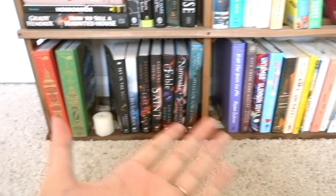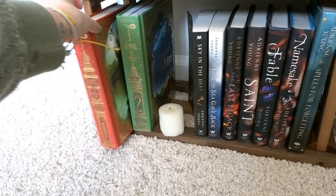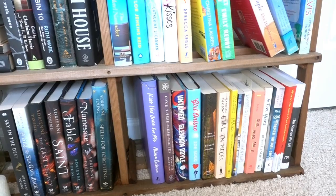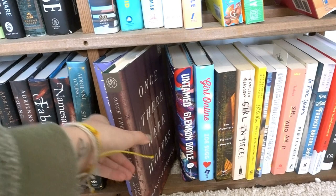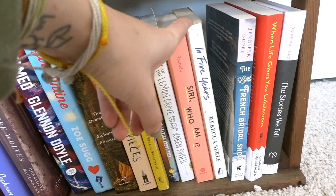Moving down to the last row is my fantasy section — though more or less it's all of my Adrienne Young books that I won in a giveaway. I loved 'Sky in the Deep' and am very excited to read the rest. I also have the two illustrated Harry Potter copies; I've never actually read Harry Potter, so I think the illustrated versions will make it easier to get into. Over on this side is my random section — books that didn't fit a category. 'A Kiss Once More,' 'Once There Were Wolves,' 'Untamed,' 'Girl Online,' 'The Overstory,' 'Girl in Pieces,' 'I'll Be There But I'll Be Wearing Sweatpants,' 'No One Is Talking About This,' 'Vampires in the Lemon Grove,' 'In Five Years,' 'The Little French Bridal Shop,' 'When Life Gives You Lemons,' and 'The Stories We Tell' by Joanna Gaines.